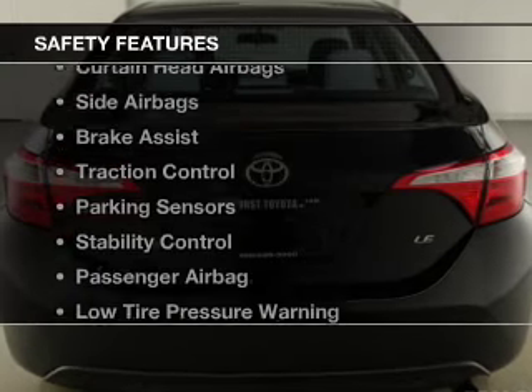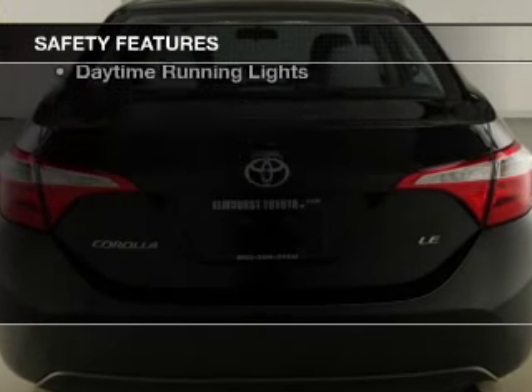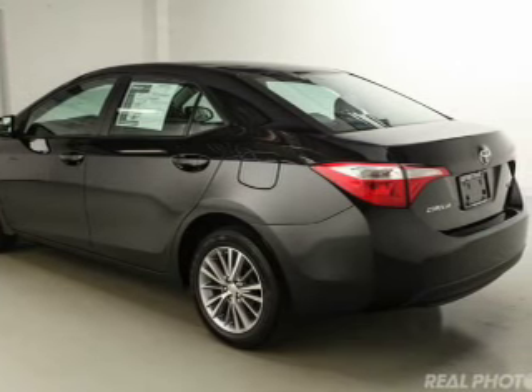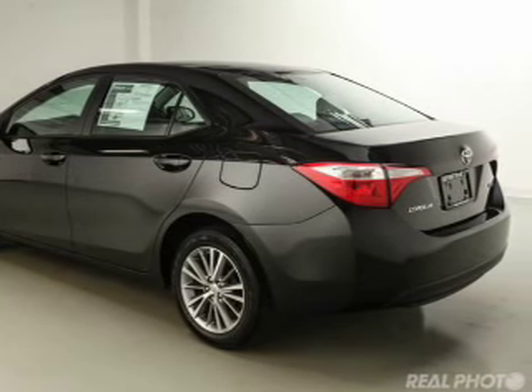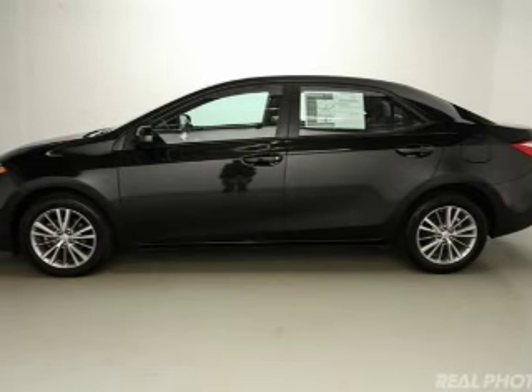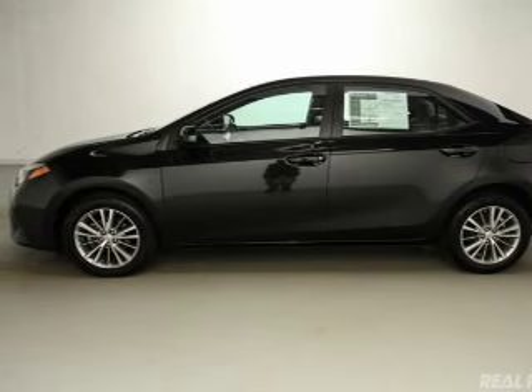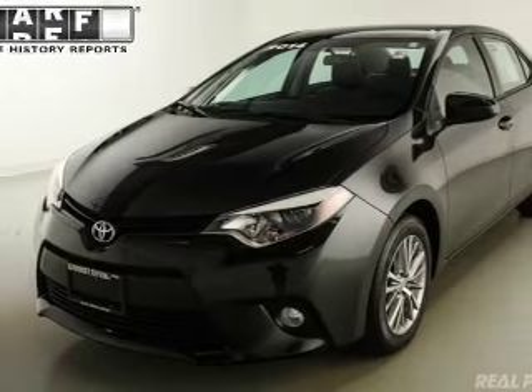Safety was made a priority with these features: curtain head airbags, side airbags, brake assist, traction control, parking sensors, stability control, a passenger airbag, low tire pressure warning, front ventilated disc brakes, and daytime running lights.